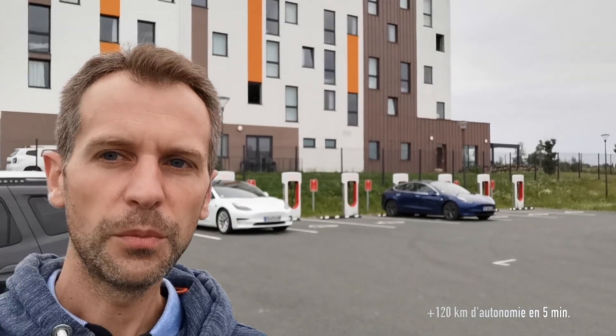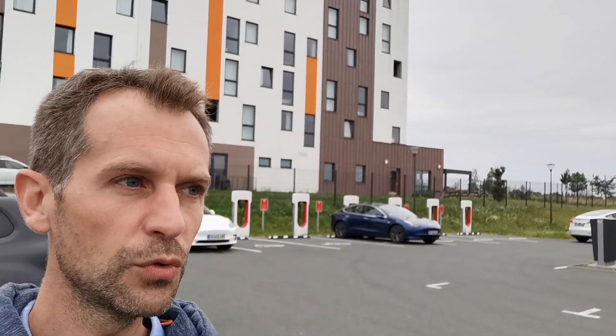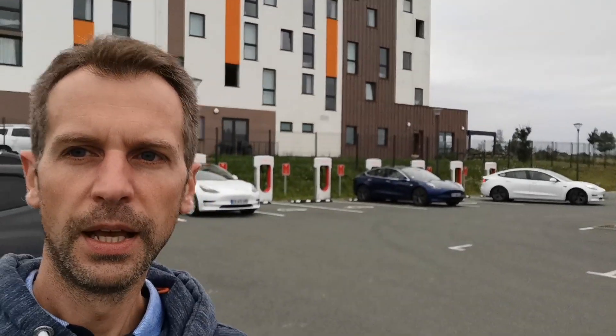L'ambiance est différente des Saintes — on est dans un environnement d'une zone commerciale et industrielle. L'hôtellerie est un petit peu différente, vous voyez, c'est un BNB. Ce n'est plus les mêmes prestations. Ça s'explique par le fait que maintenant Tesla est une marque qui se démocratise, qui devient accessible, et donc les commodités qu'il y a autour le sont également.